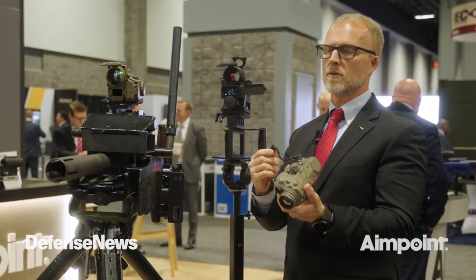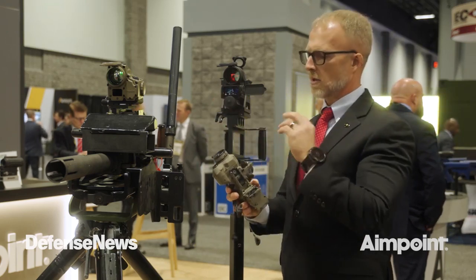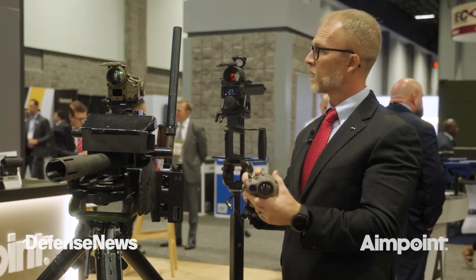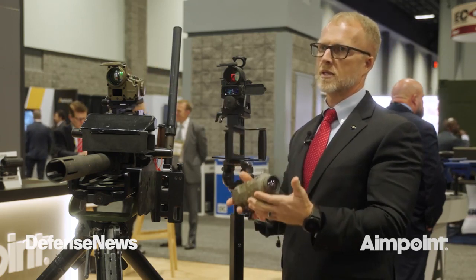It's powered using a parent-child relationship. The computing comes from the base unit, the power also comes from the base unit, and the control as well, which allows us to keep the weight of the attachment very low. And I'll demonstrate how to attach it.